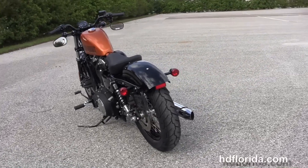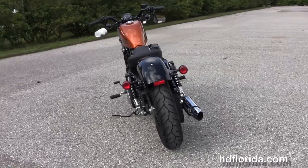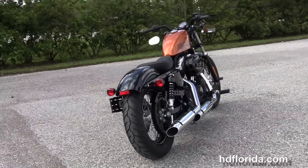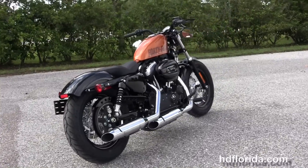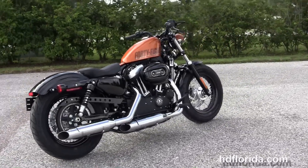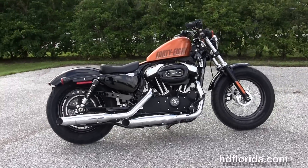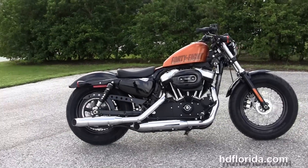Factory options available for this bike include the factory key fob security and ABS brakes. For more details and to schedule your test ride, visit any of our five world-famous locations by logging on to HDFlorida.com 24-7. Live life on your terms and have a rockin' Harley day.